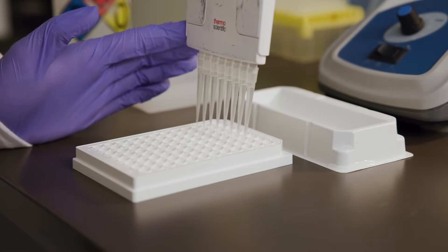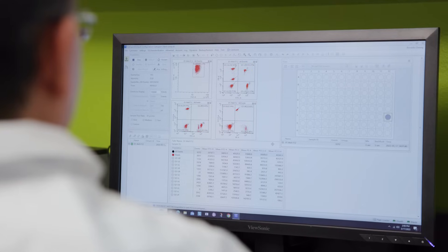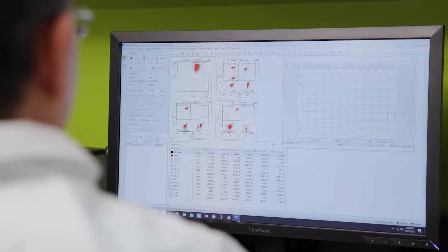Nevada Donor Network Laboratories is comprised of the Immunogenetics Laboratory and the Transplant Pathology Laboratory. The Immunogenetics Lab supports solid organ transplantation through HLA genotyping and antibody testing, flow cross matches to assess recipient and donor compatibility.